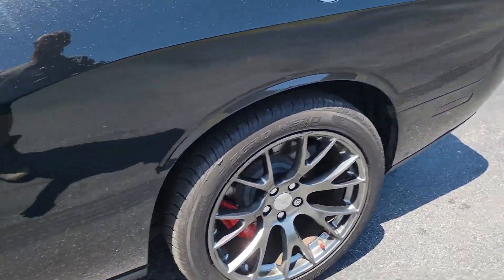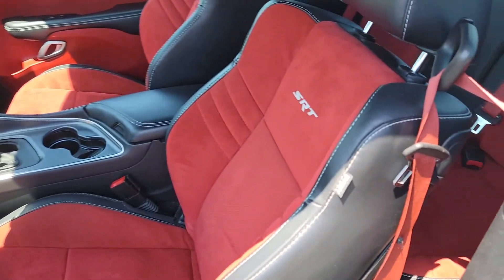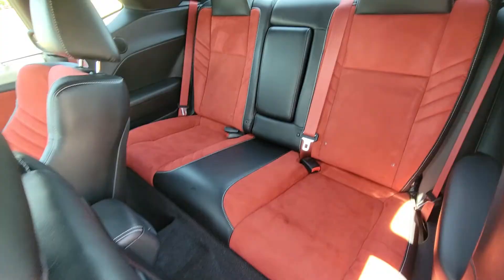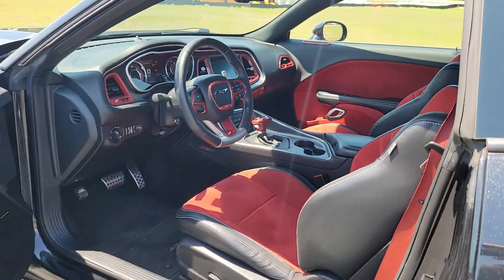It does have some nice looking SRT wheels on it. The interior is ballin' with that red suede and black leather. This thing is awesome. The backseat looks really good too. Let's go ahead and get back to it — the interior looks really good.